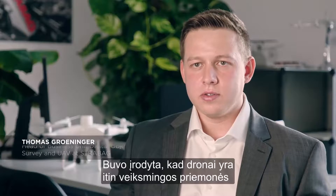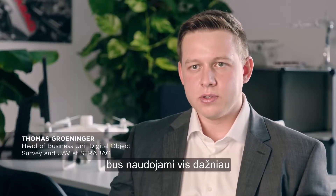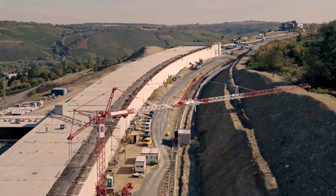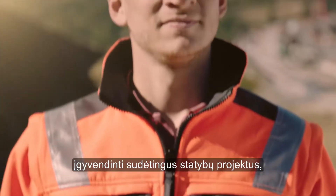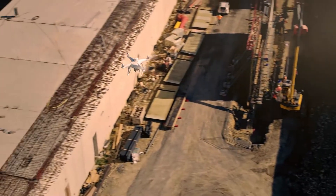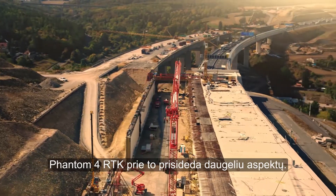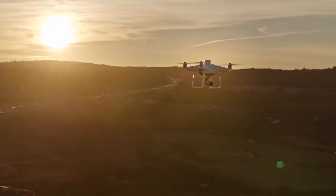Drones are proving to be very efficient tools in the construction industry and I'm convinced that they will be integrated more and more in the construction processes on the international stage. As an innovation leader it is our desire to execute complex construction projects with the highest quality and to deliver results on time. The Phantom 4 RTK contributes in many aspects. We are looking forward to working with the Phantom 4 RTK.